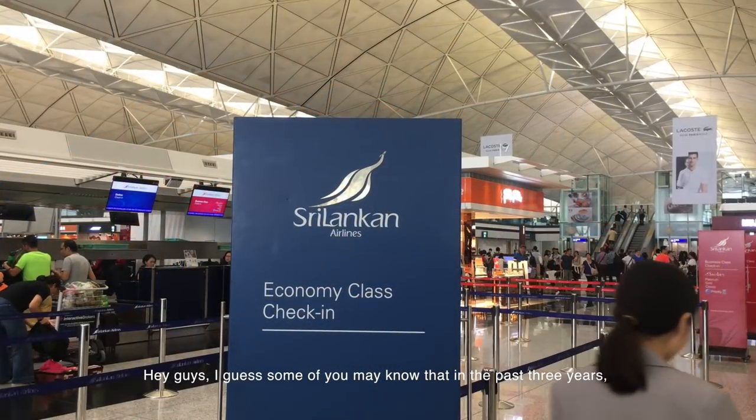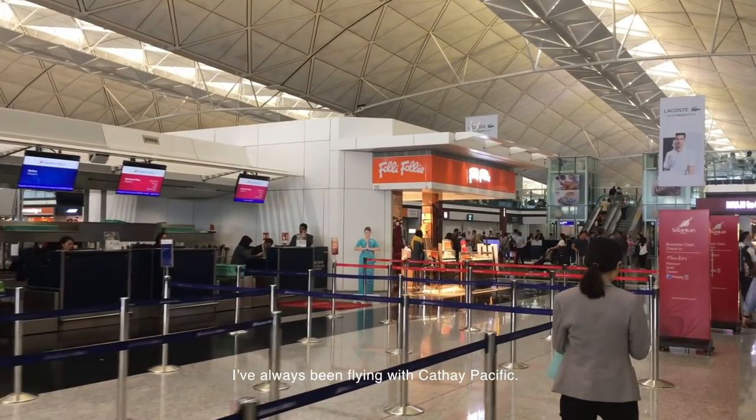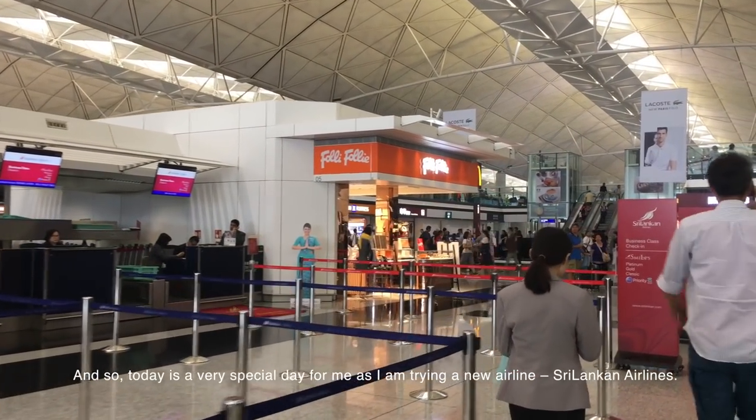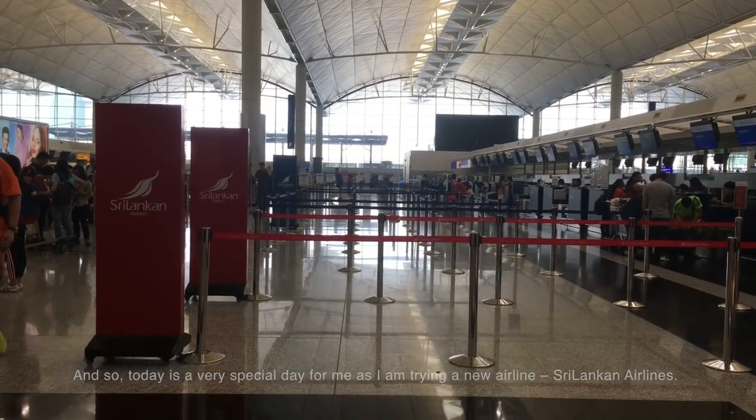Hey guys! Some of you may know that in the past few years I've always been flying with Cathay Pacific. Today is a very special day for me as I am trying a new airline: Sri Lankan Airlines.